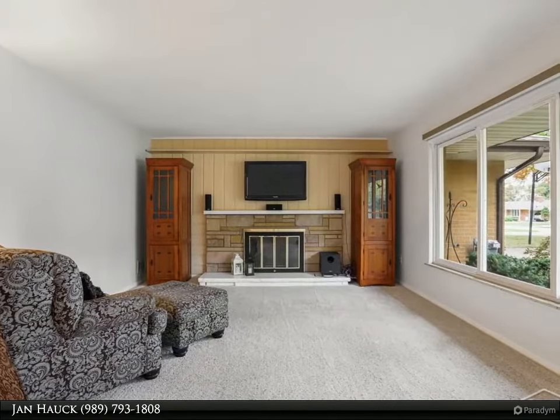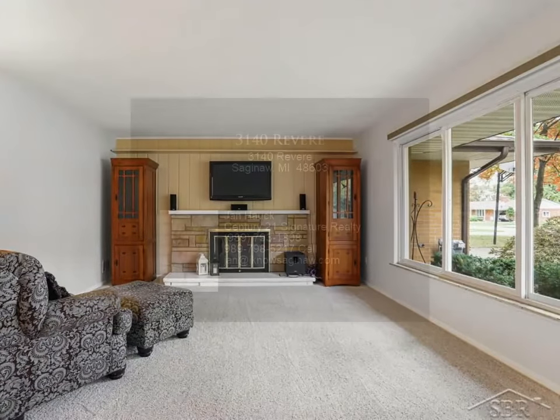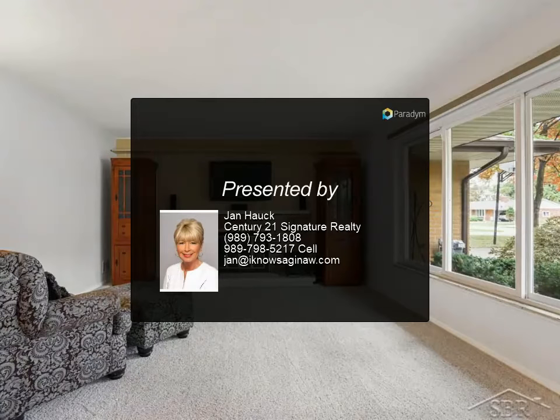Updates include a new entry door, newer carpet, windows, appliances, light fixtures, air conditioning, and insulation. The bath was remodeled in 2015 with Carrera marble countertops and new fixtures.